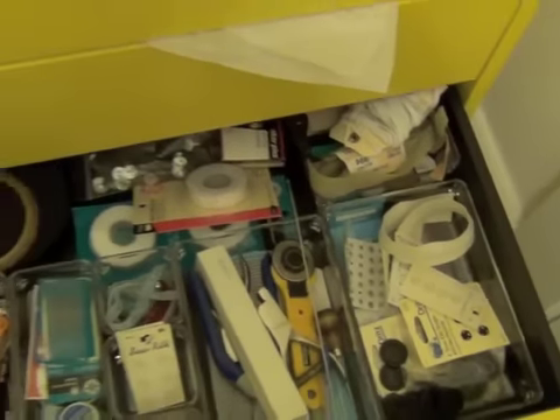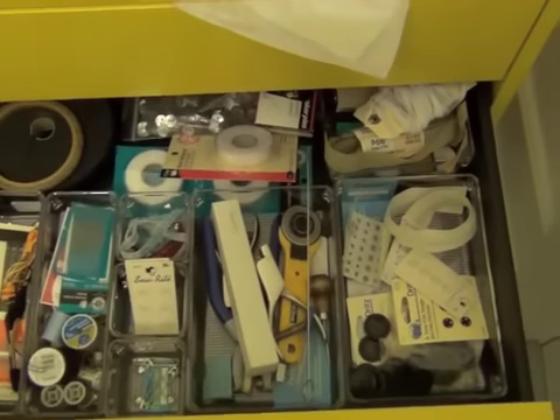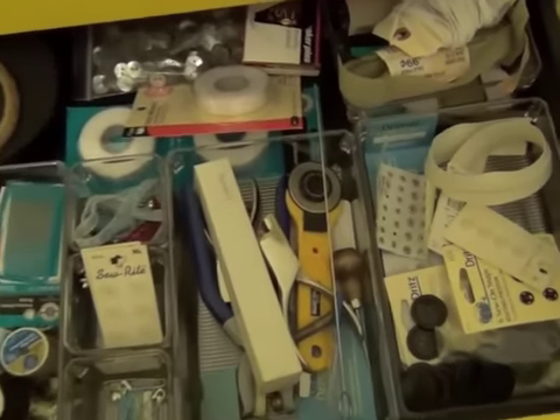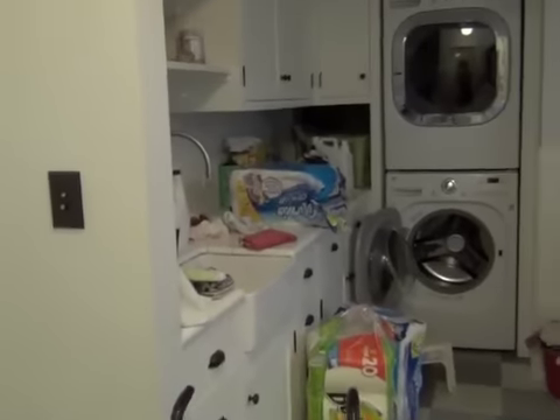Last but not least, this is my sewing drawer. I don't do much sewing, but if I did, I would have a whole drawer dedicated to it — and there it is. So that is the craft room. I have two more places to show you and they should go a lot faster.